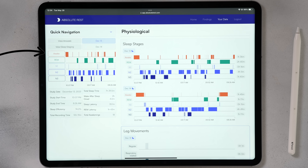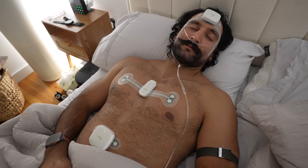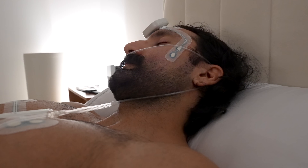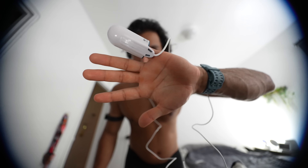In a polysomnography, there are five different stages: awake, N1, N2, N3, and REM — where N1, N2, and N3 are non-REM sleep. The PSG typically involves multiple things: an EEG measuring your brain waves, an ECG or EKG measuring your heart via chest and abdomen, an EOG measuring eye movement, an EMG measuring chin and leg movement, and SpO2 measured on your finger.